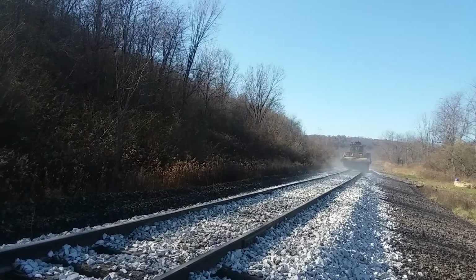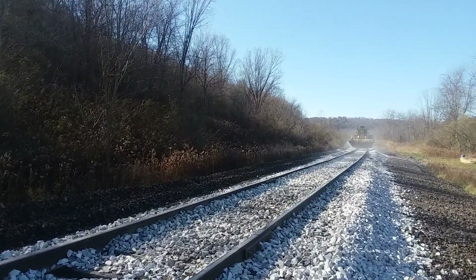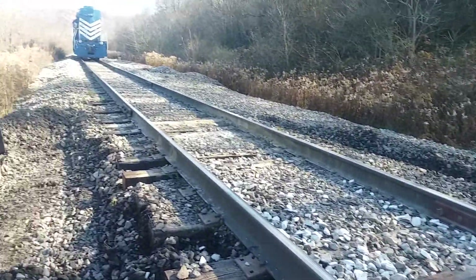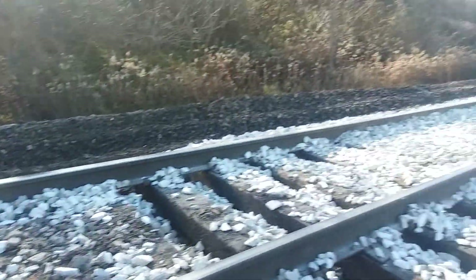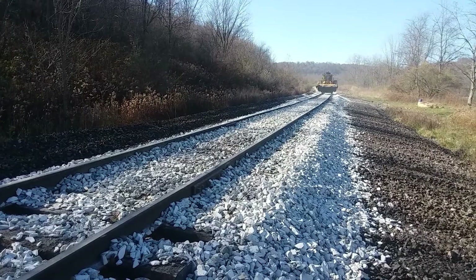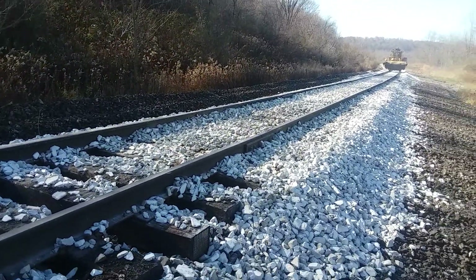I'll come up here in the next day or the day after and tamp this off. I've got about another rail length and a half to crib out here today before I'm done. But we make things happen here at Coverley Mine Railroad. This is railroading. Love it.